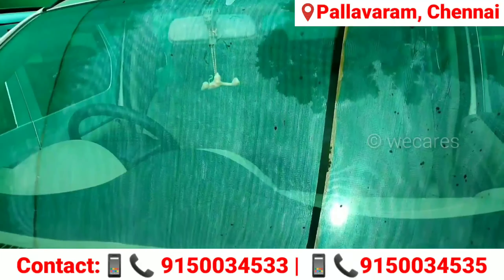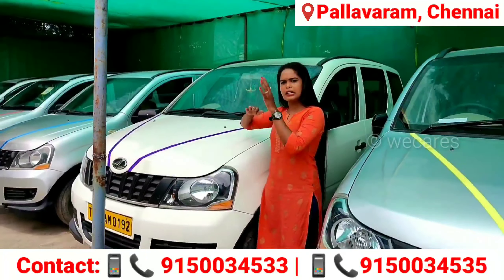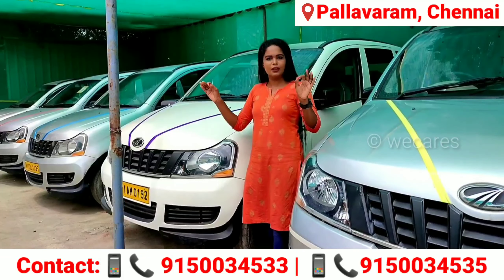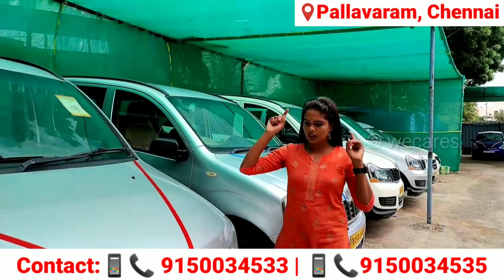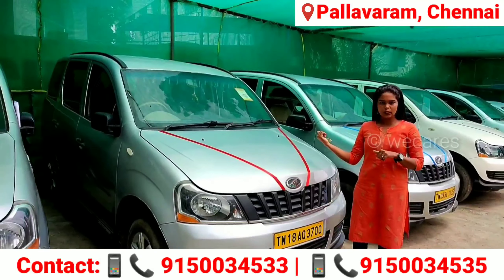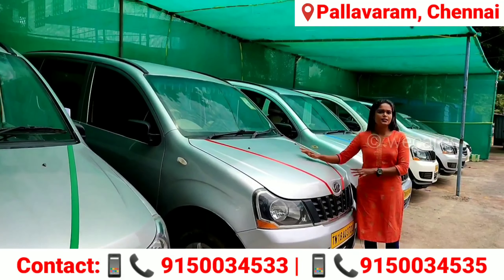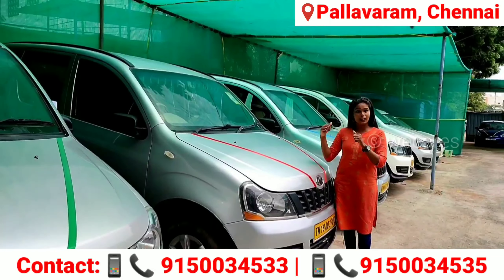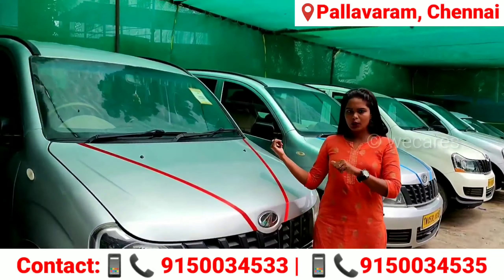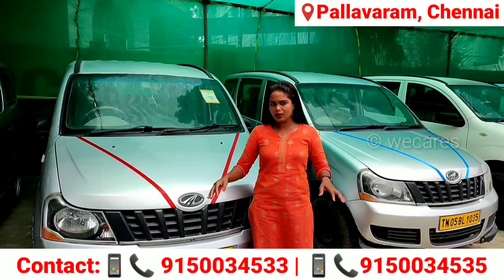This car is about 66,000 km. Now, if you are looking for a small km car, you will find many benefits. We have a 2018 model — Mahindra Xylo. This car is a single owner. This is a silver color car. The price of this car is 7,60,000. This car is almost 80,000 km. Insurance and FC are also current.